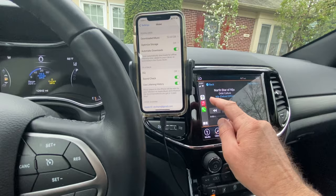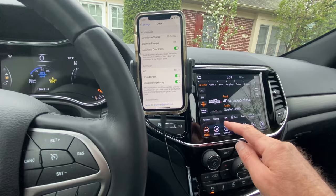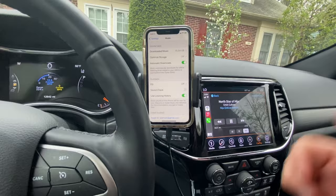But when I go to something like Sirius XM it's loud — that's the normal volume level. So what is going on? Why is it that when I go from Sirius over to my device it sounds so quiet? Now I turn Sound Check off — hear the difference? There you go.